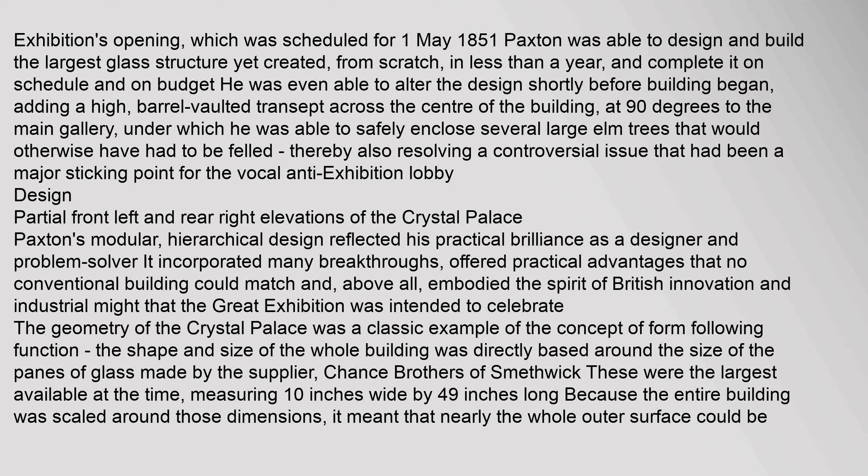He was even able to alter the design shortly before building began, adding a high barrel-vaulted transept across the centre of the building at 90 degrees to the main gallery. Under this he was able to safely enclose several large elm trees that would otherwise have had to be felled, thereby also resolving a controversial issue that had been a major sticking point for the vocal anti-exhibition lobby.